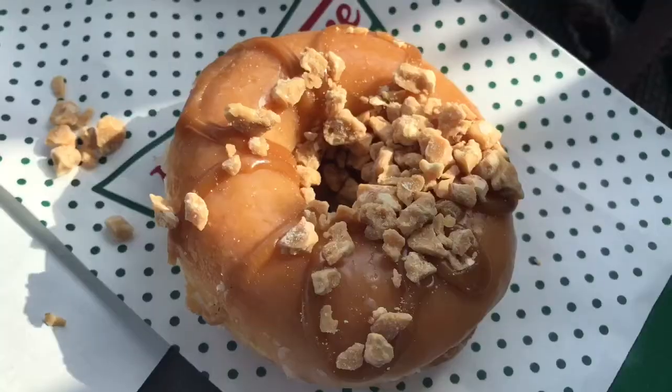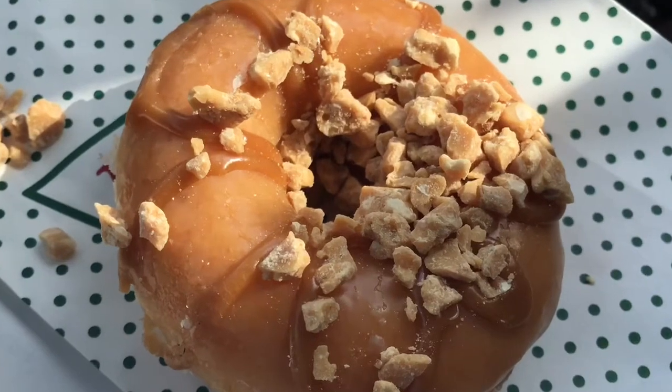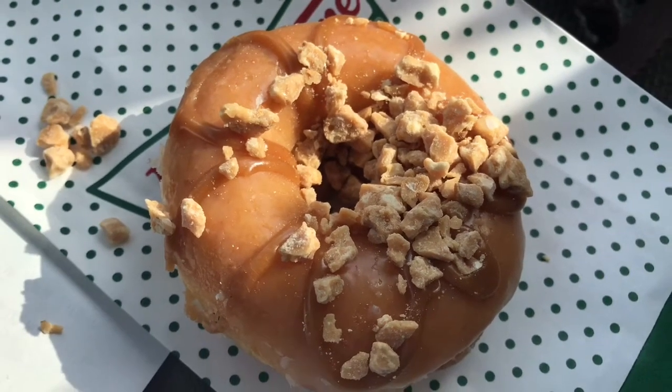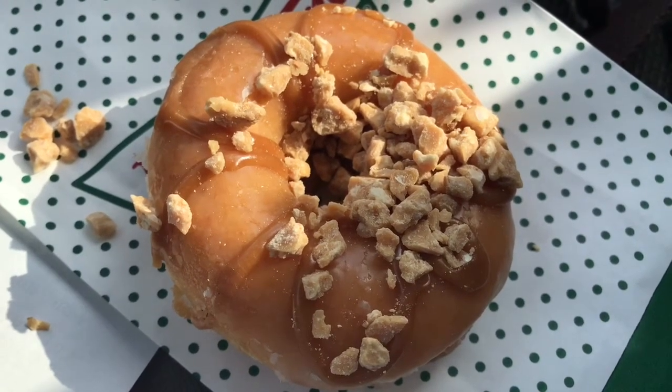All right, so this is the new donut. It's 280 calories, and it was a dollar sixty-nine at my local Krispy Kreme. It's a limited time, so I was like, you know what, I've got to go and try this out. I do like crunchy stuff on a donut.